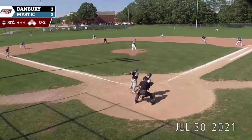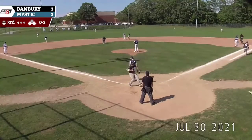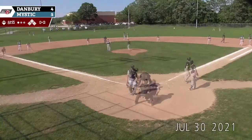Runner goes. Peyton grounds it, gets through the hole, and a run will score. It is a high hop over to Flint. Gursky gets to second, and Danbury now has a 4-3 lead. An RBI single by Jack Peyton.